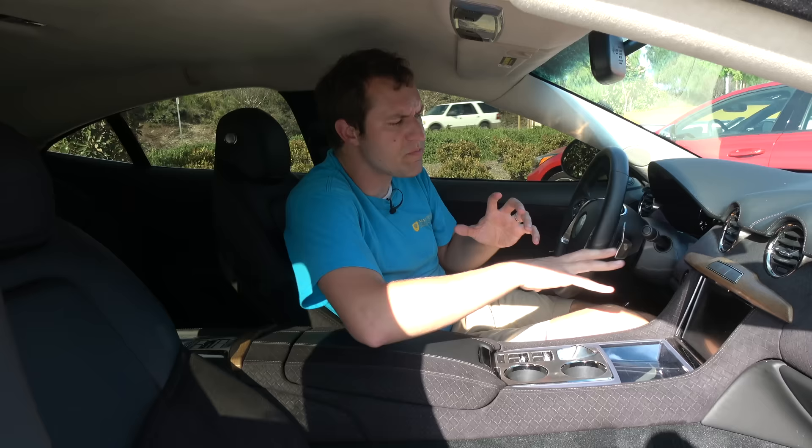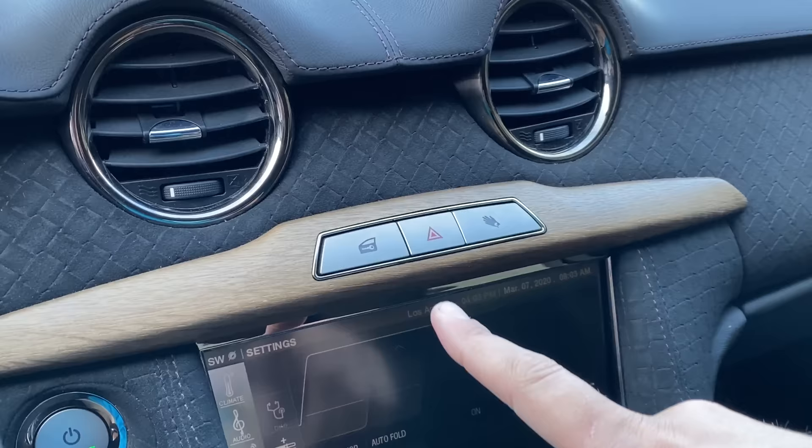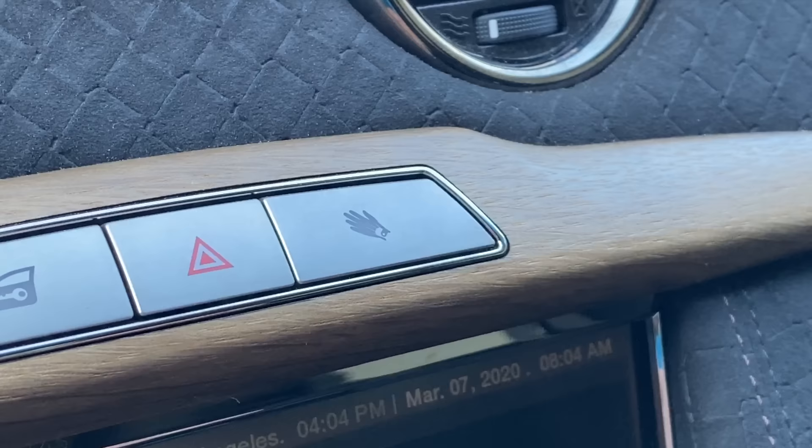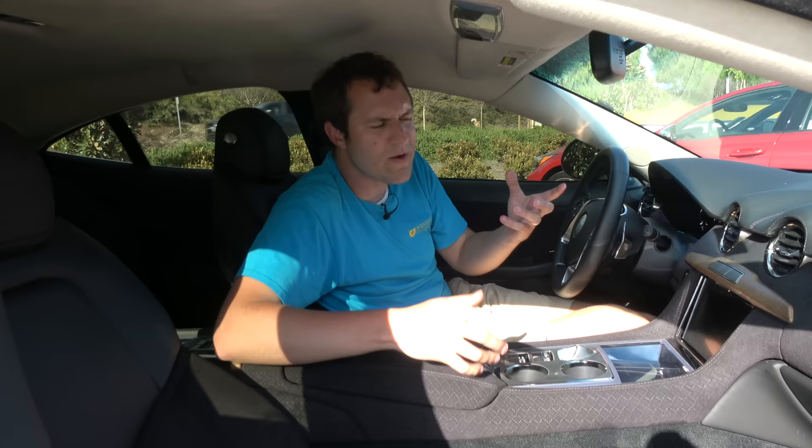In the center control stack there's a big screen with three buttons above it. On the left is the lock button, in the middle the hazard lights, and on the right what looks like a hand — which is actually a glove icon that opens the glove box electronically. When you press it, the glove box releases immediately. One notable issue: because it's controlled by a button rather than a mechanical latch, when the car is off you can't open the glove box — the electronics have to be on. So if you break down, good luck accessing your owner's manual to figure out what's going on.